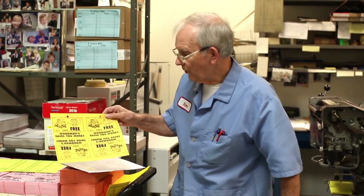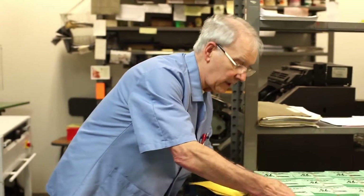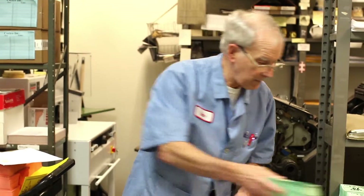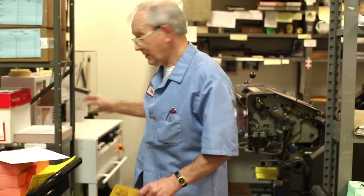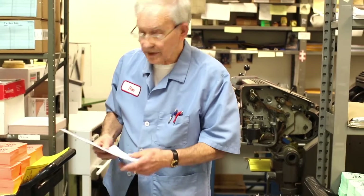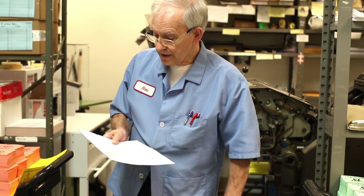The other thing that we do for Woodman's are the coupons. This is the full size sheet that we do. Then we use our drill over here to drill the holes and rubber band them. We use our cutter to cut this into fourths. Our biggest amount sent out to the stores was just a few weeks ago — 10,000 coupons per store. For us, that ended up being about 80 reams of paper, which turns out to be 40,000 sheets.